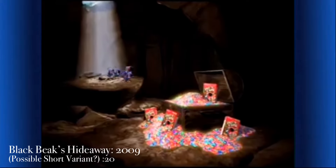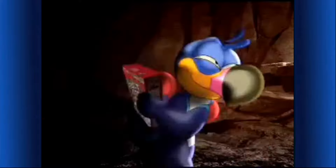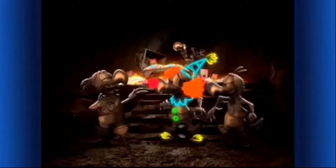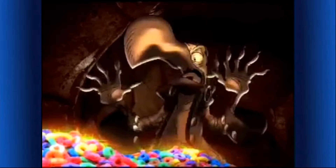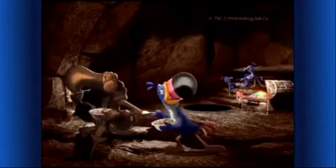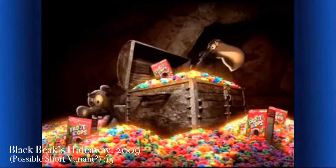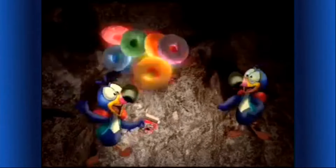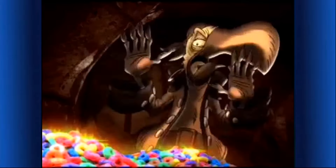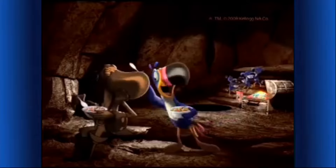The last of Blackbeak's tasty treasure! This delicious Froot Loops cereal is mine — Fruity Flamers, to the rescue! You got me! Kellogg's Froot Loops cereal — part of this nutritious breakfast! These Froot Loops are delicious!